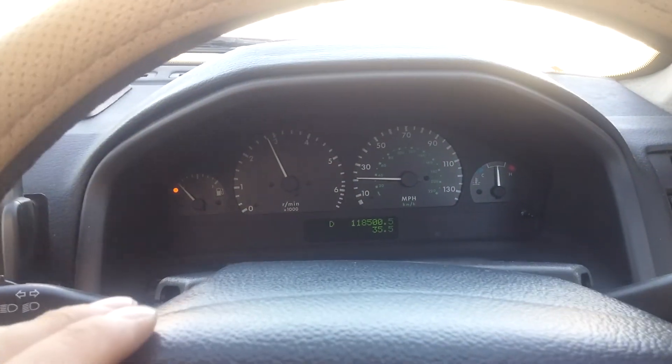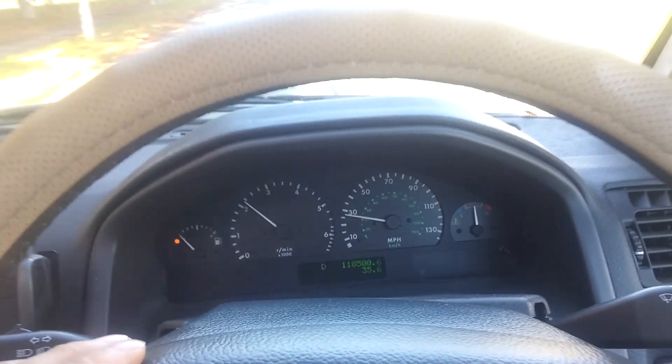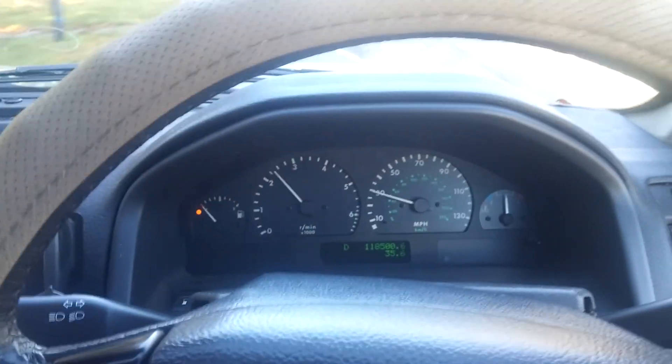She doesn't like accelerating, but if you just gently ease her along she will actually go up to motorway speeds - it's just she can't accelerate hard up to motorway speeds.